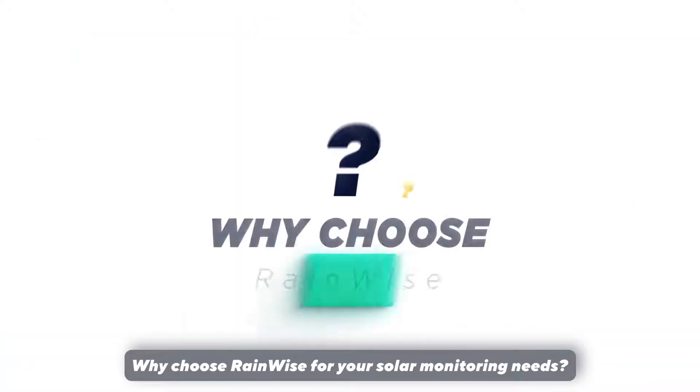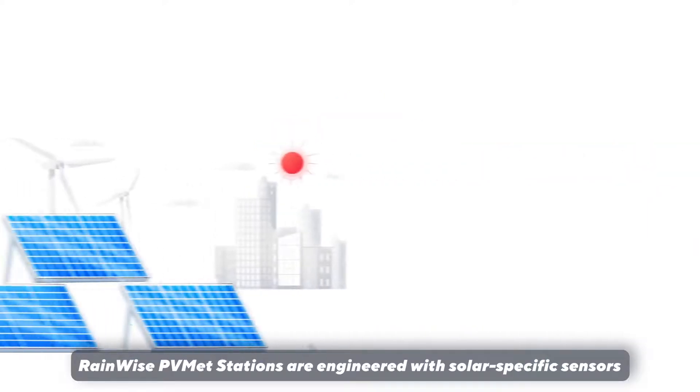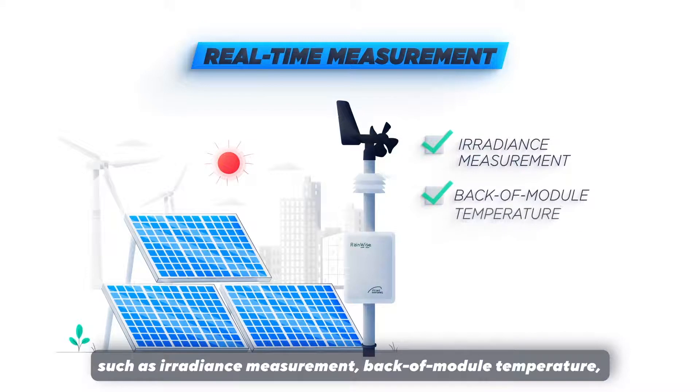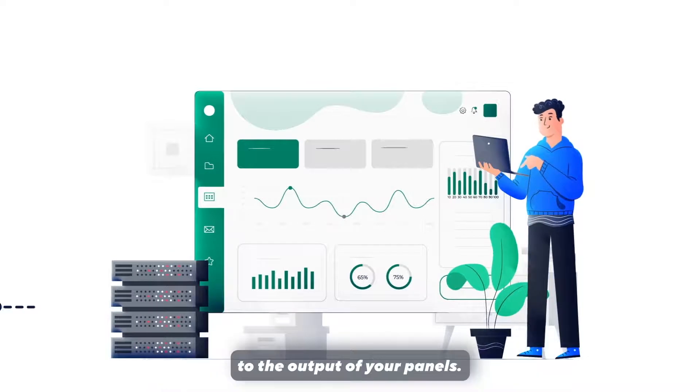Why choose RainWise for your solar monitoring needs? RainWise PVMET stations are engineered with solar-specific sensors to provide real-time measurement of key performance indicators such as irradiance measurement, back of module temperature, and ambient air temperatures. With 24/7 monitoring, you have real-time access to the output of your panels.